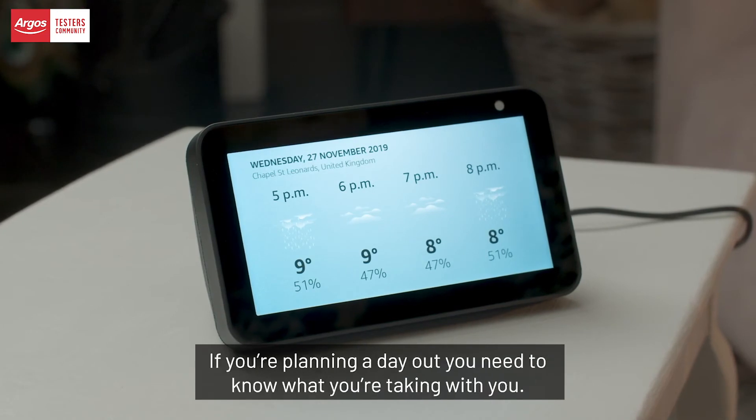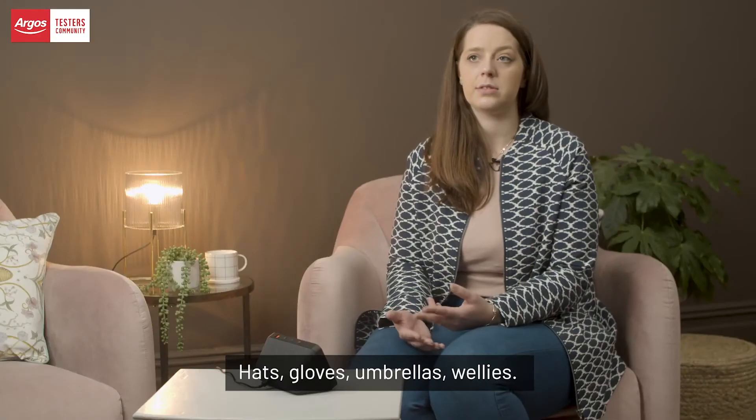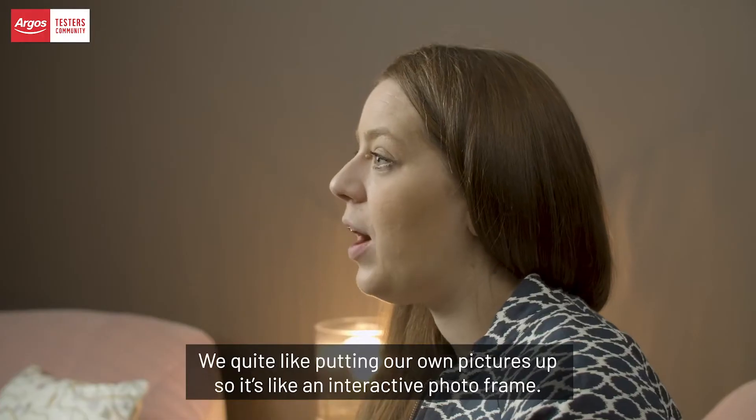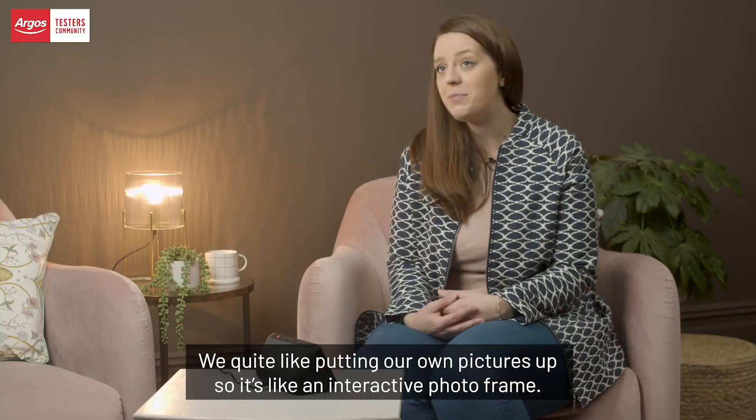We have used the Echo Show 5 to check the weather and traffic updates as well. If you're planning a day out, you need to know what you're taking with you — hats, gloves, umbrellas, wellies.